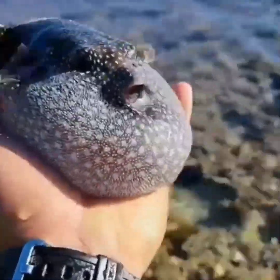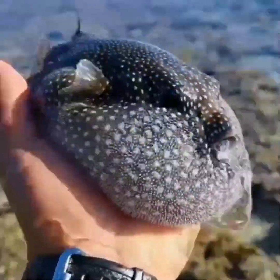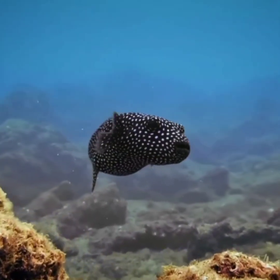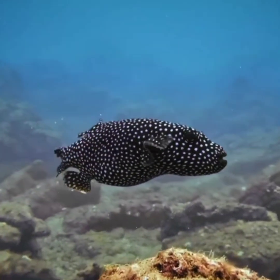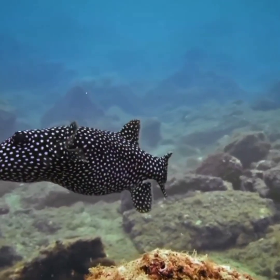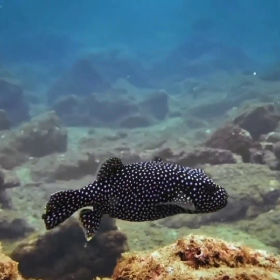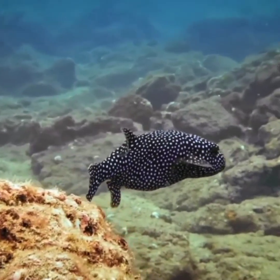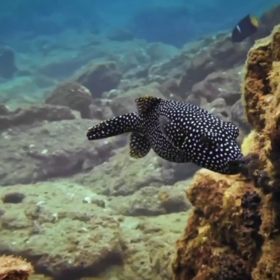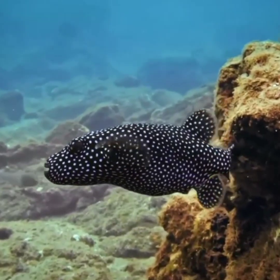Puffer fish have a distinct appearance that makes them easily recognizable. They have a bulbous body with no scales and a small head. Their skin is tough and rough, and they are covered with small spines that make them look like a porcupine. Puffer fish can inflate their body to several times their normal size by swallowing water, which helps them to avoid predators.